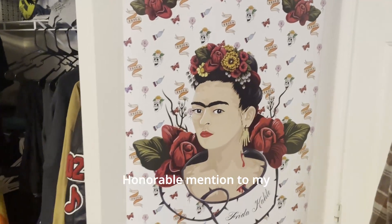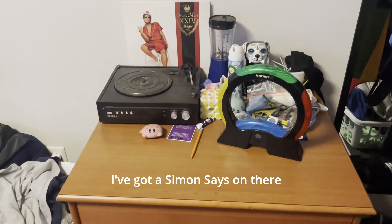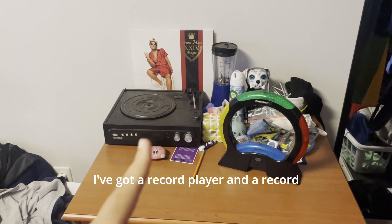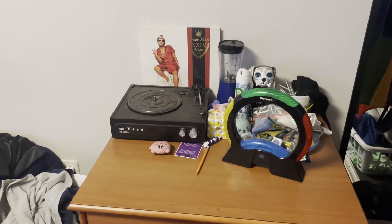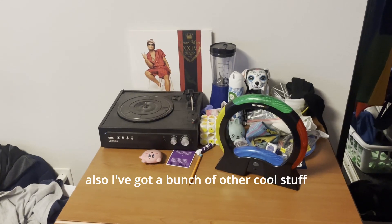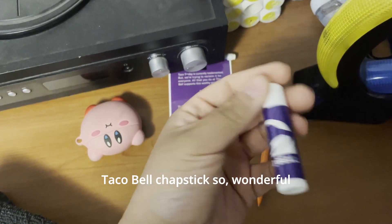Honorable mention to my lovely poster of Frida Kahlo. Next, about this little nightstand thing — I've got a game of Simon Says on there. I got a record player and a record, and a blender and a little dog thing. Also, I've got a bunch of other cool stuff on there. I even got some Taco Bell chapsticks. Wonderful.